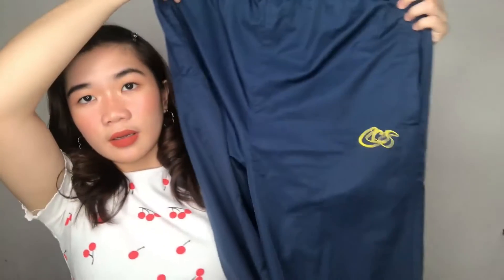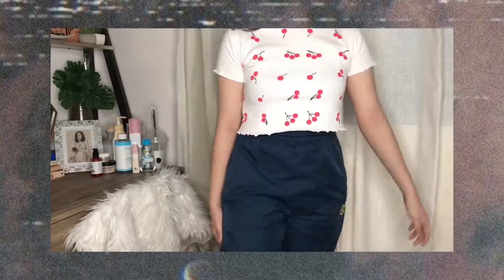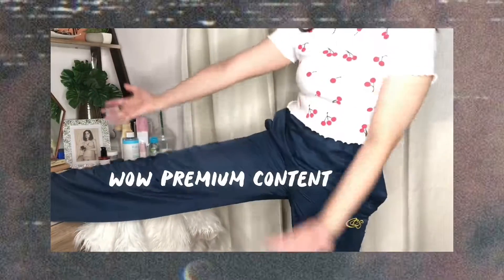Let's start with the trousers. The first one I have is blue joggers — so easy to throw on, and you can dress them up or dress them down. I never thought I'd be picking up something like this since I'm not really into activewear, but I ended up liking them. Next time I go to the thrift store I'll make sure to look for joggers like this.